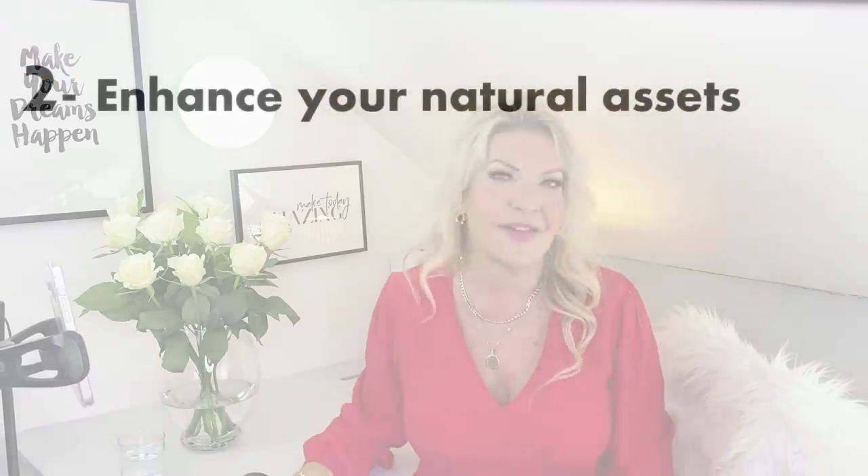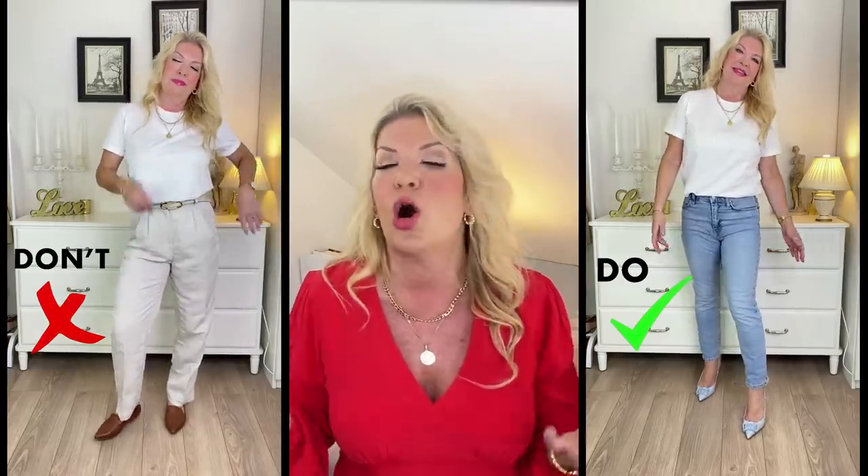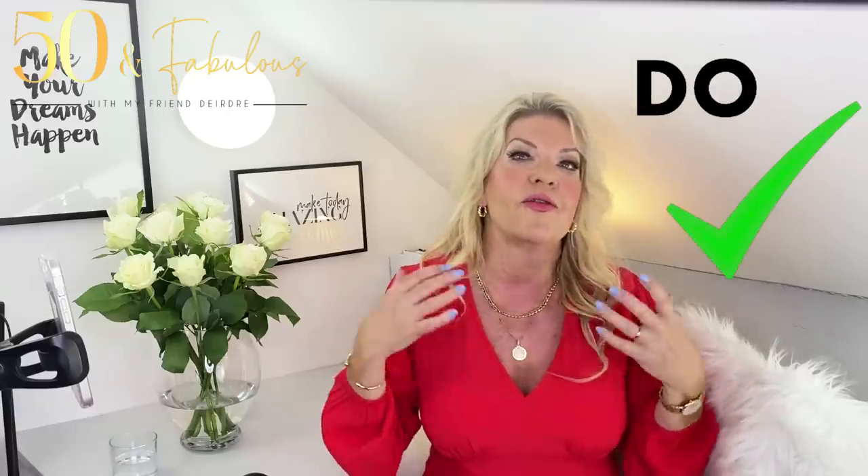My second big styling point to look slimmer instantly is to enhance your natural assets. There's nothing like showing off a natural asset for a real confidence boost — highlighting your best bits can draw attention away from areas you feel less confident about. Do show off your slimmest bits: often these are wrists, ankles, neck, and throat. Revealing your wrists and ankles can really slim down an outfit. As you can see here, showing ankles makes a big difference — the high-vamp shoes that cover the feet make the whole outfit look bulkier, whereas ankle-grazer jeans with open shoes create a slimmer overall effect.